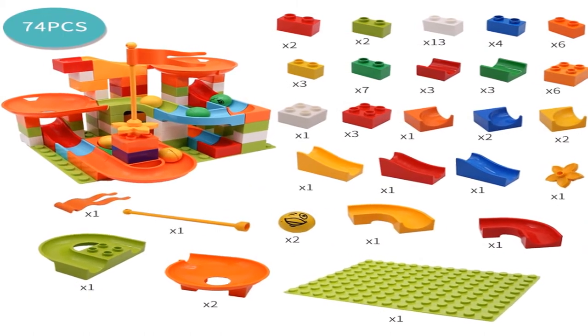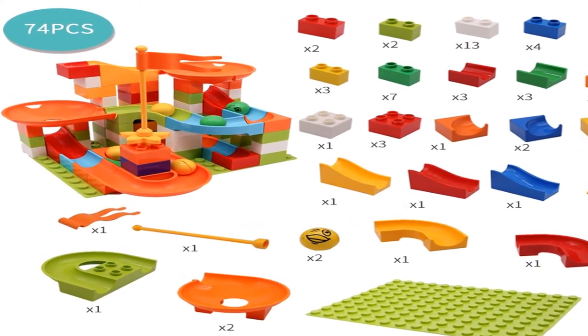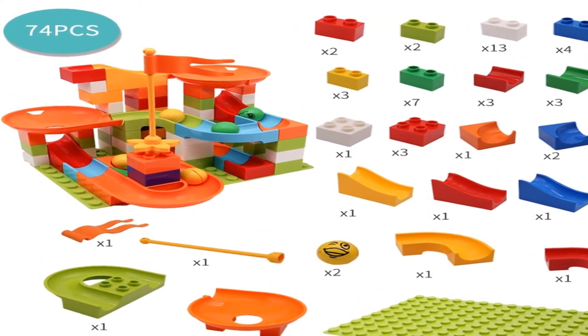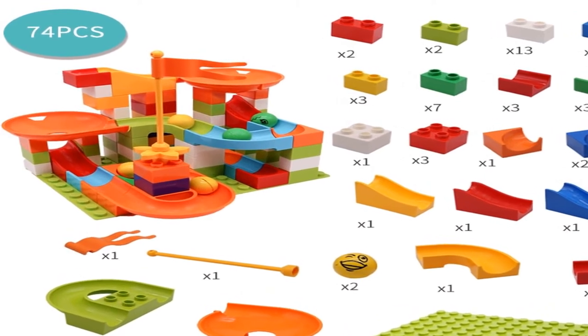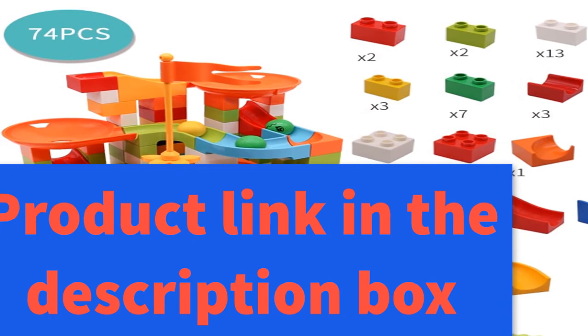Function: educational toy, gift. Suitable as a birthday gift, new year gift, and Christmas gift. Size: big size building blocks. For more information, product link in the description box.